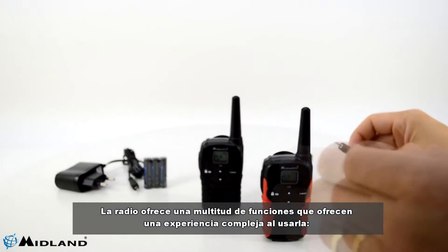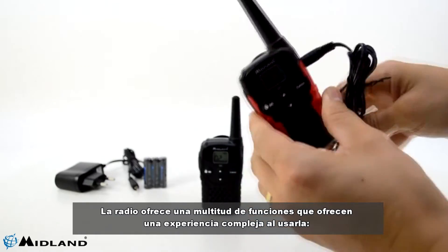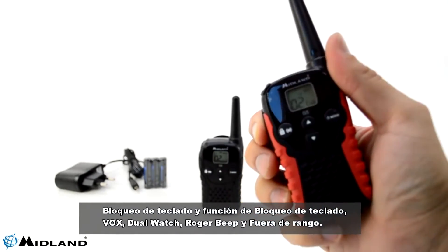The radio offers a multitude of functions offering a complex experience: keypad lock, VOX, dual watch, roger beep, and out of range.